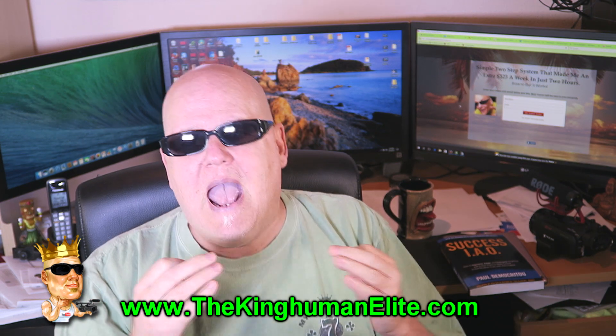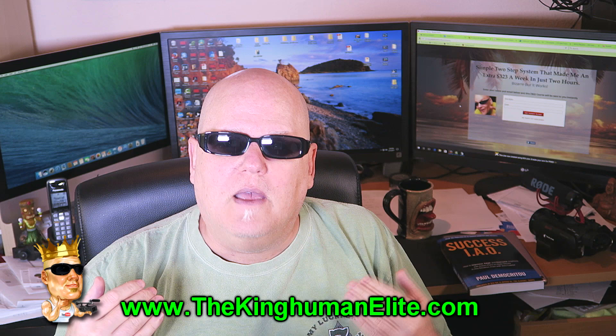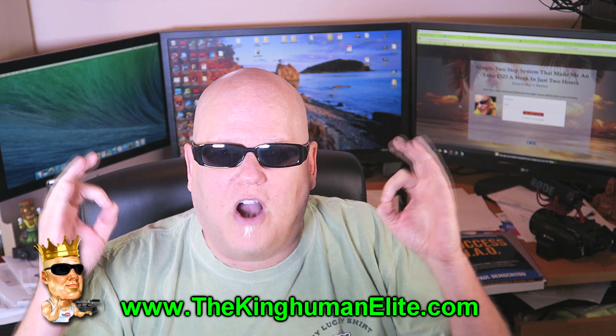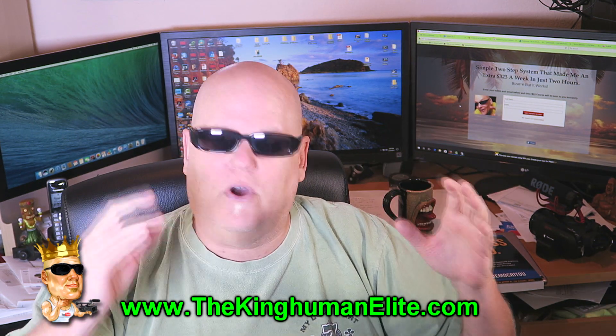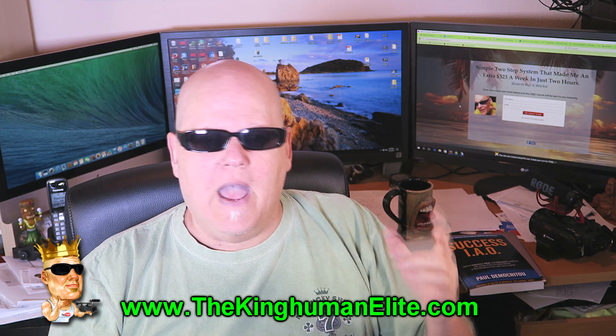I'm handing you a great free business model to try. If it works, great. If it doesn't work, it cost you nothing — who cares? So go click on the link below, get your free course, do it. Don't do it, I don't care.